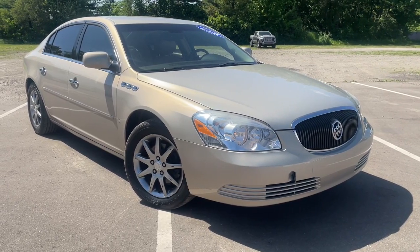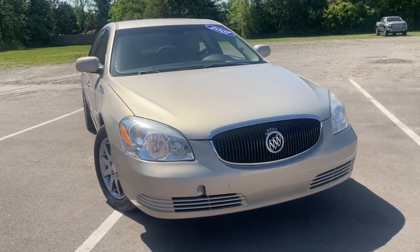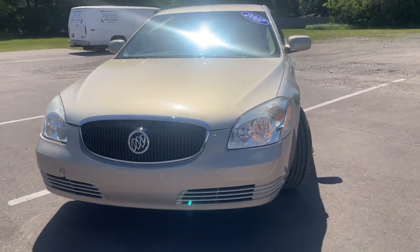Get into a car with value. 2007 Buick Lucerne. With less than 70,000 miles on the odometer, this vehicle provides excellent value.